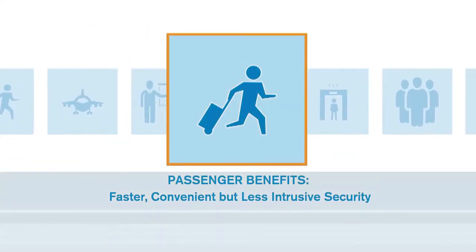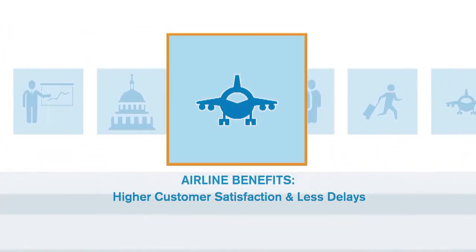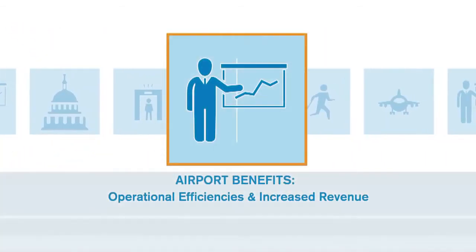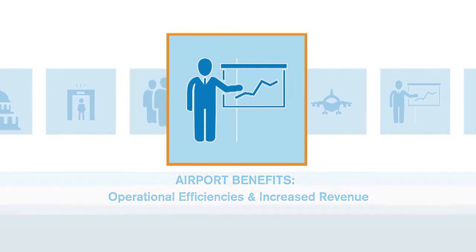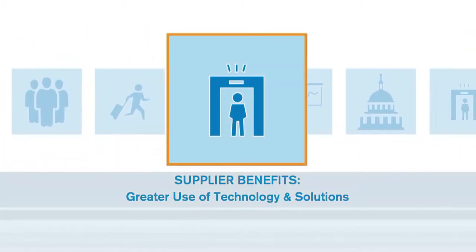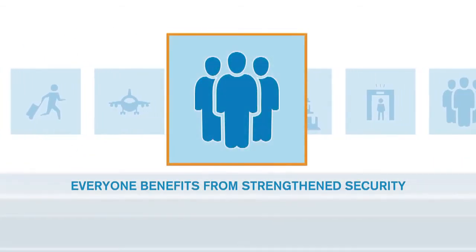All stakeholders benefit from the Checkpoint of the Future project. Passengers have secure, faster, convenient and less intrusive security screening. Airlines have higher customer satisfaction and a reduction in departure delays. Airports achieve greater operational efficiencies and increased revenue opportunities. Governments benefit from an improved ability to counter threats. Manufacturers benefit from greater use of technologies, and everyone benefits from strengthened security.